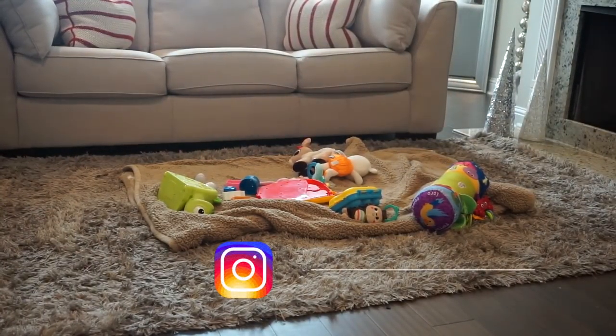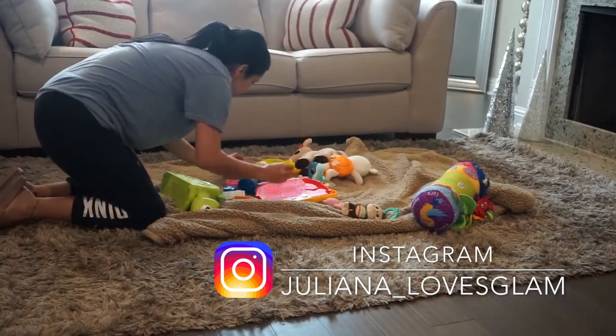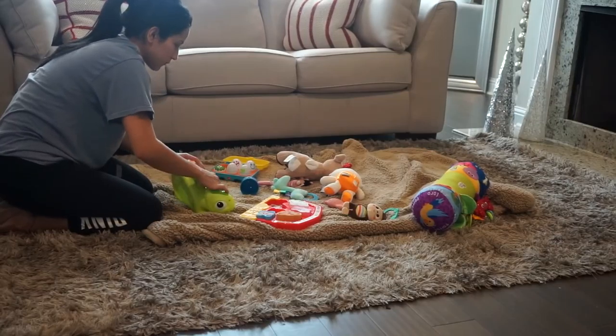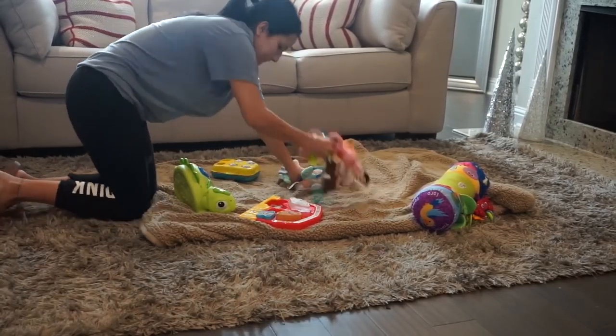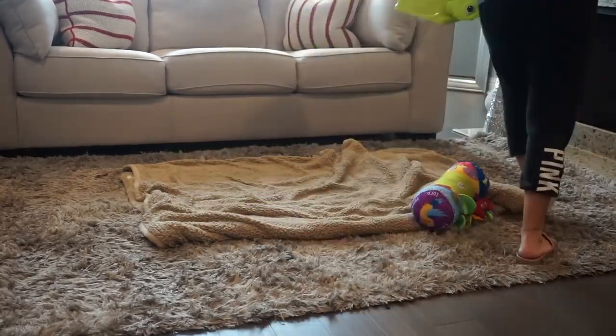Hey guys, welcome back to my channel! Today's video is a quick and easy cleanup video where I'm targeting just the places of my home that seem to get the dirtiest. It's a very easy way to just keep your home clean, and it makes life easier when you are doing a deeper clean.